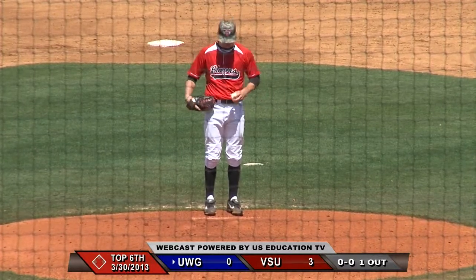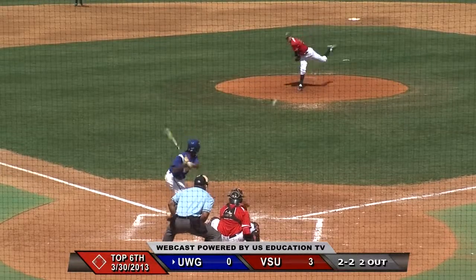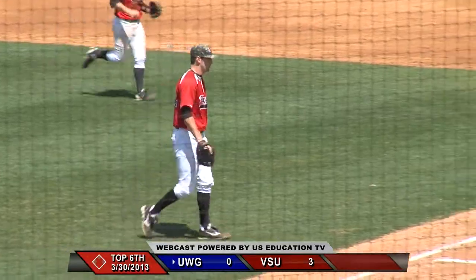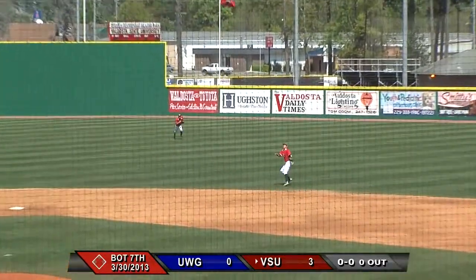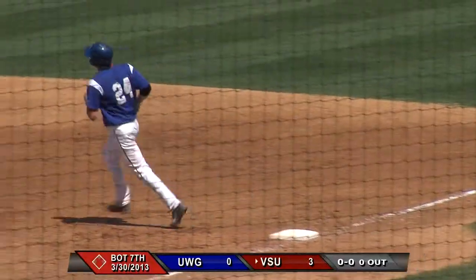Gets the outside corner there. Whittingslow gets his sign, comes set, and the 2-2 pitch — got him swinging. Back to work here against West Georgia, as the first pitch has popped up from McLemore. McLemore retired on one pitch.